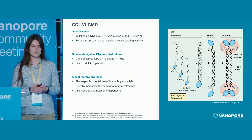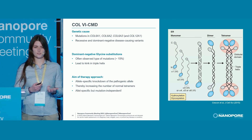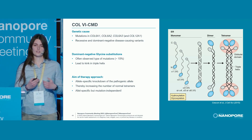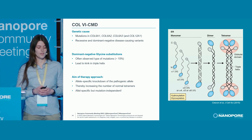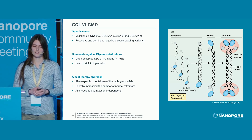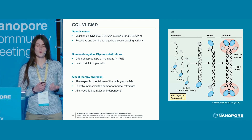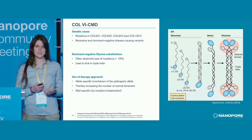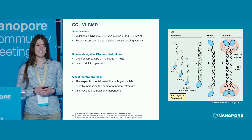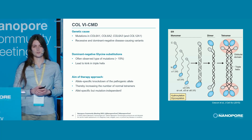If we have a glycine substitution, and when at least one of these alpha chains in the tetramer has such a substitution, then we get a kink in this triple helix, leading to less secretion and no formation of a proper network. Only one of these alpha chains has to have such a mutation to get the phenotype, and this leads to only one out of 16 tetramers being formed correctly in the heterozygous case. So the aim of a potential therapy approach is to allele-specifically knock down the pathogenic allele so that we can increase the number of normal tetramers.